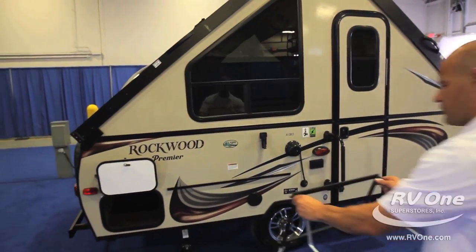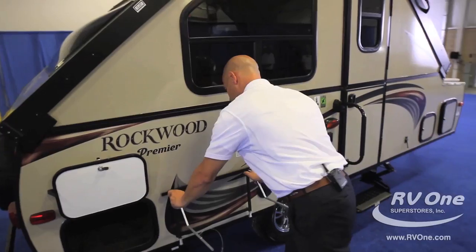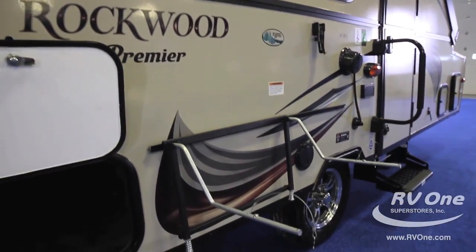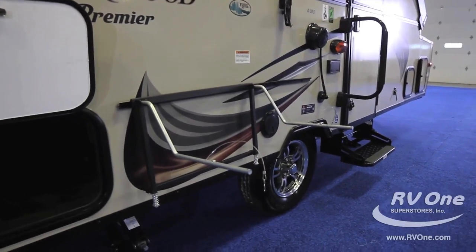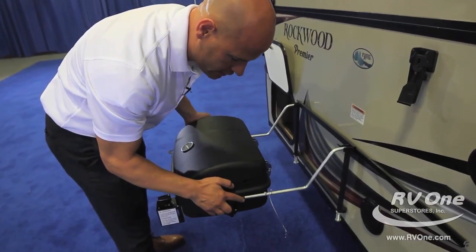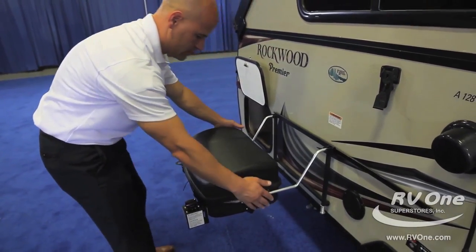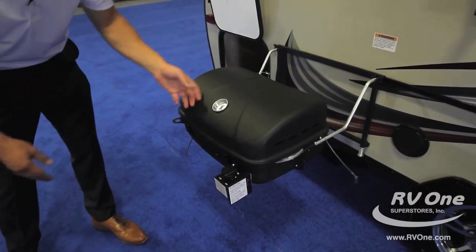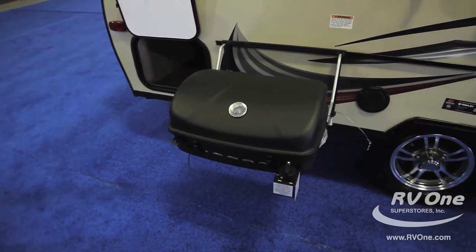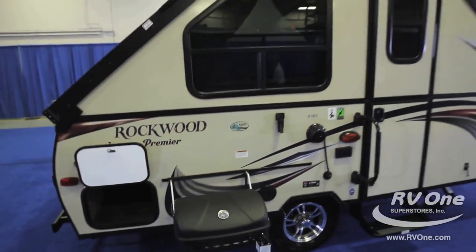I'm also going to show you the grill that comes with this particular model — this is an awesome feature. It just sets right up nice and easy. The grill has a couple of little slide parts on here where it just slides on and secures on the bottom, giving you your nice outside grill. That is a great feature to have because you want to be camping outside, and you don't want to have to be cooking inside — this is going to give you that feature.